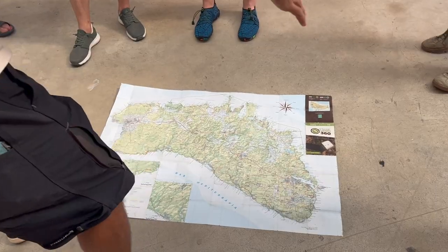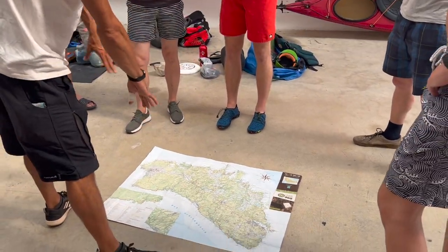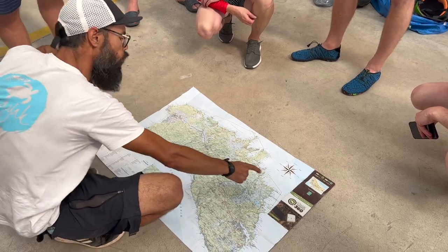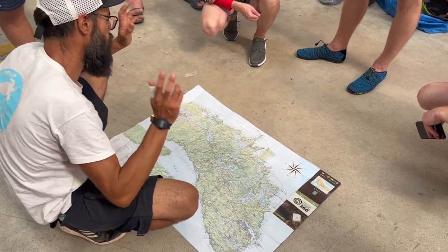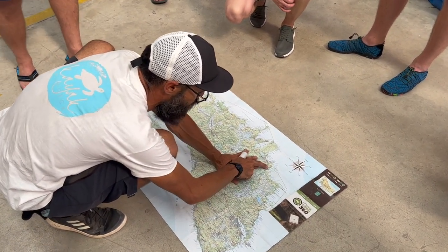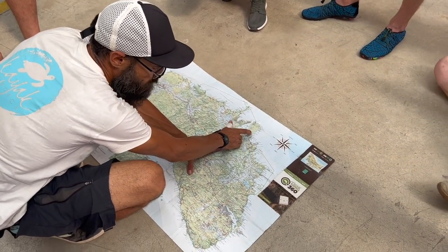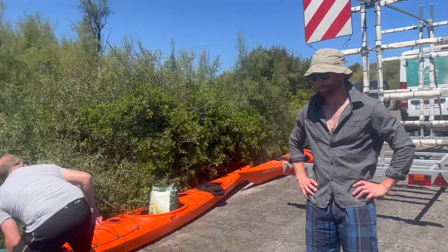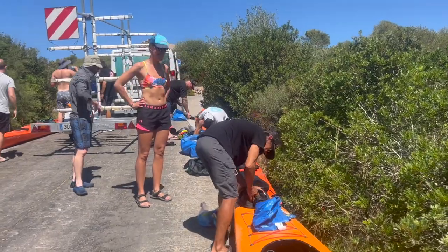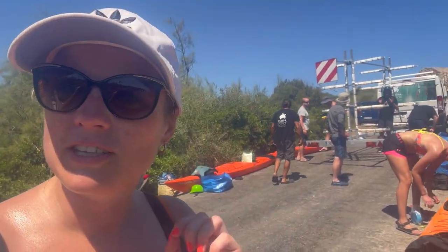So this is Menorca, 45 km long and about 20 km wide. We are here just near St. Louis. We are going to do the north coast of the island — the north coast is the wildest. We are going to begin here in Cala Molina. Ready to go on our four-day kayaking trip around the north coast of Menorca.